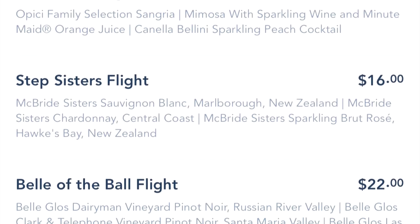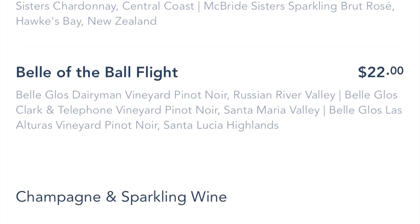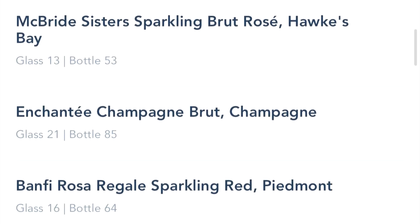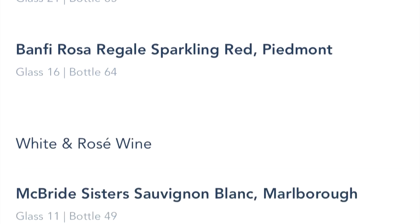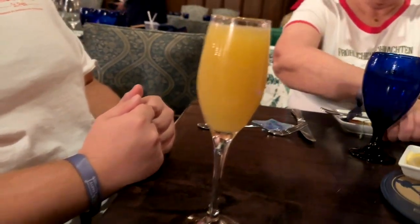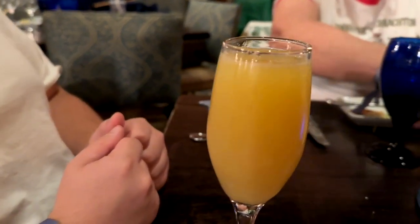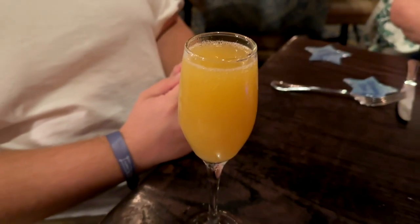The drinks are themed — like the Castle Flight, the Stepsisters Flight, Belle of the Ball — themed after Cinderella. So a lot of fun things. I'm not going to show you all of the alcoholic choices because the list goes on and on. But speaking of alcoholic choices, we did have this right here. This is actually a mimosa with Uncle Nearest 1884 premium whiskey — that is a whiskey mimosa.